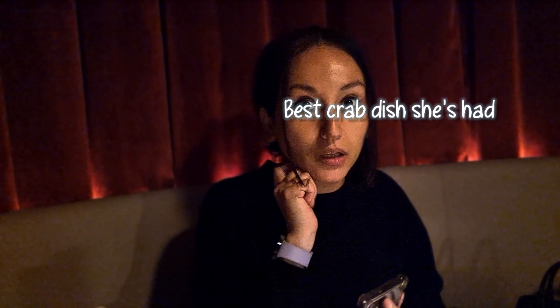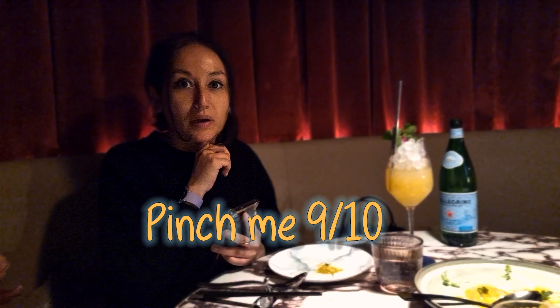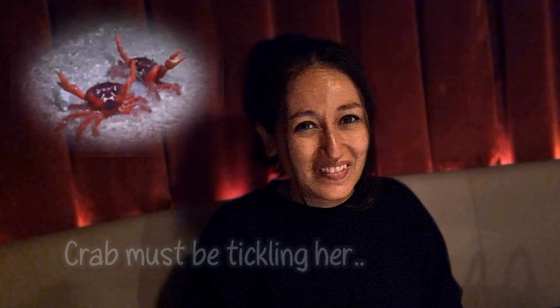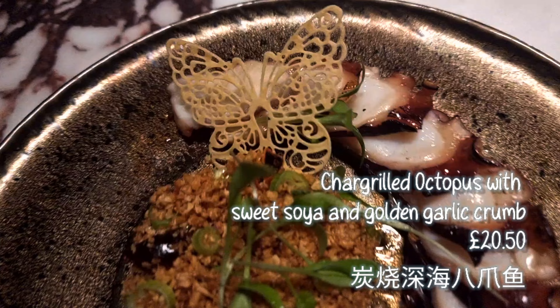We finished the starter — what's your rating? I would say it's a solid 9.5 out of 10. It's probably the best soft shell crab I've had. Solid 9 out of 10. You like the curry sauce? Top notch. This is good but I've had better.